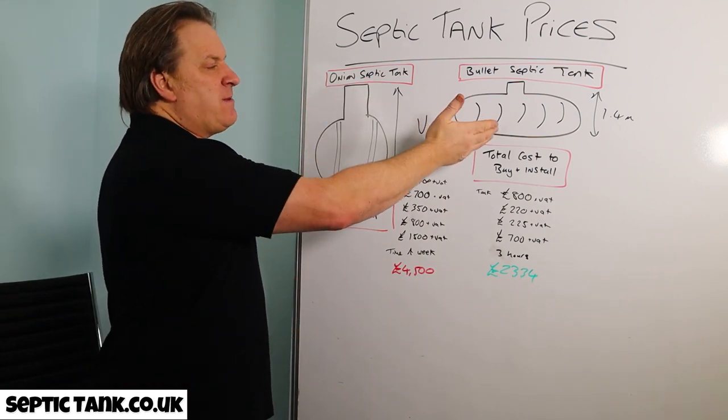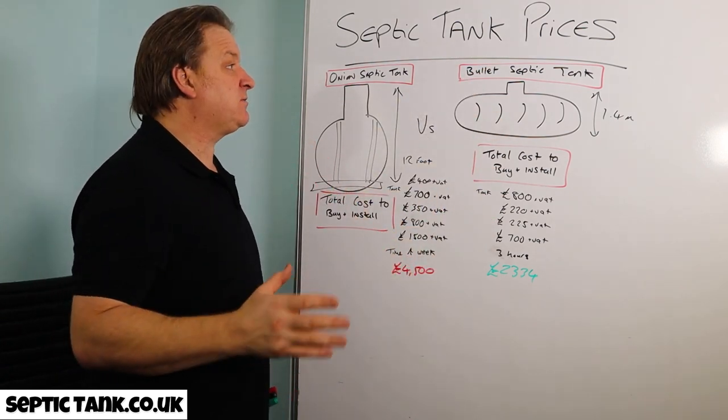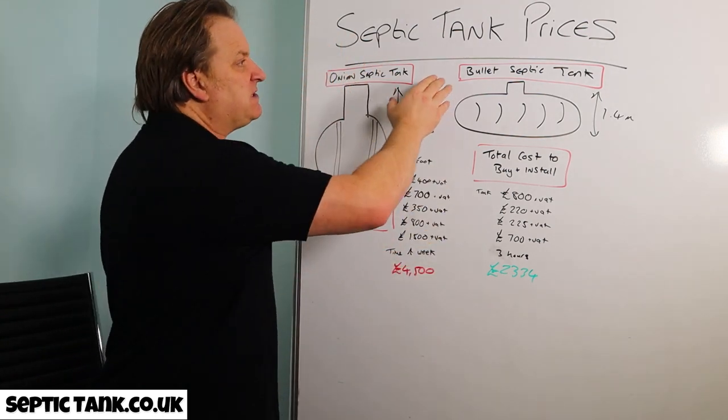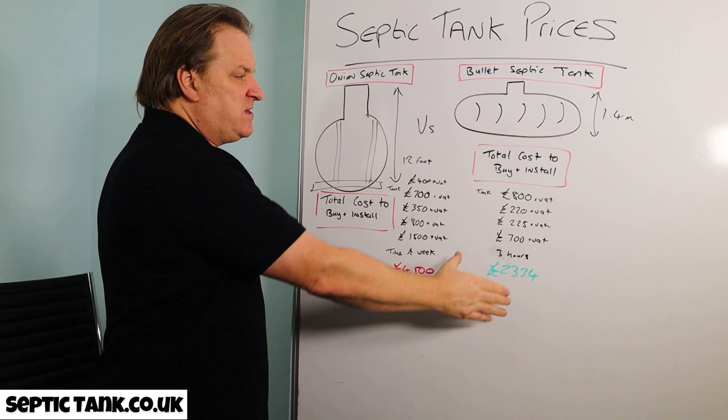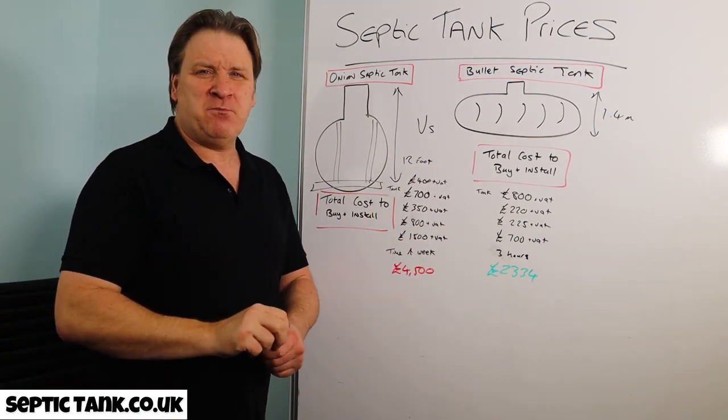I used to install these for a living when bullet tanks came out about five or six years ago — they changed the life of every septic tank installer. So if you're considering a septic tank, seriously consider getting yourself a bullet-shaped septic tank for all the reasons I've stated.